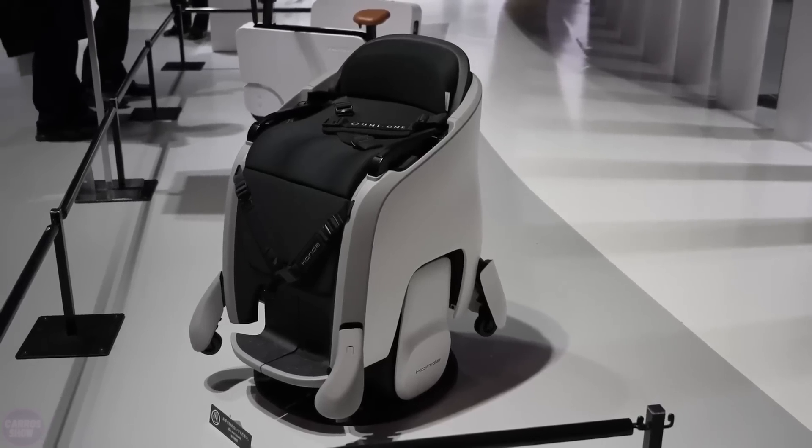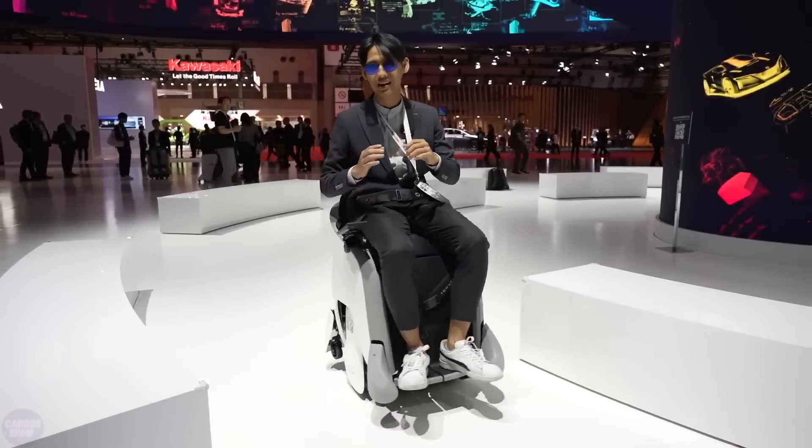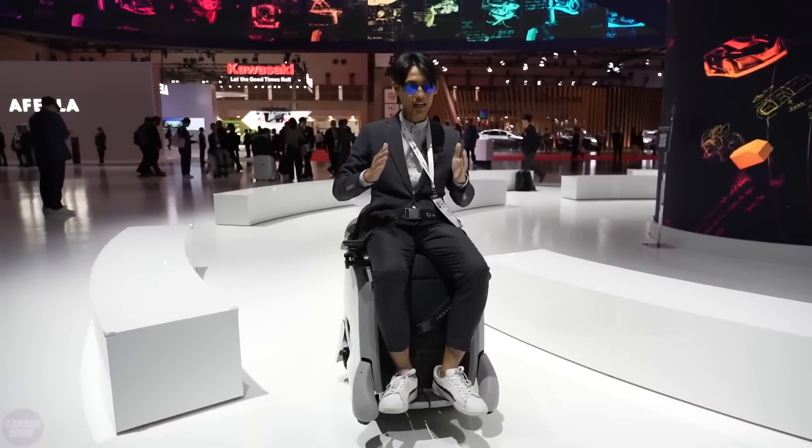Honda, on the other hand, presented self-moving chairs at the Japan Mobility Show. They resemble the flying seats from the animated movie WALL-E. It's important to note that these robots are not designed for users with limited mobility, but for ordinary people.